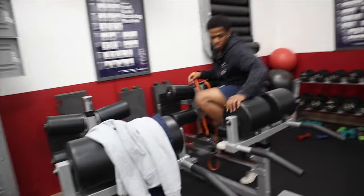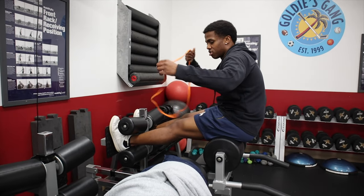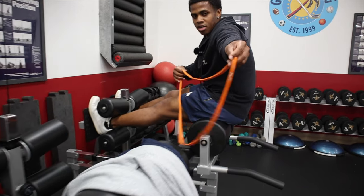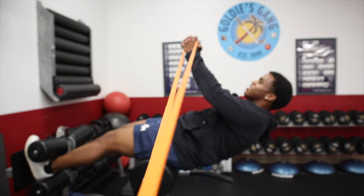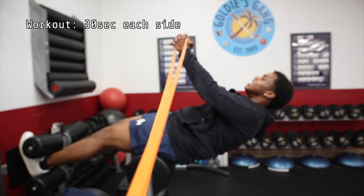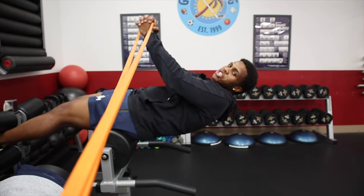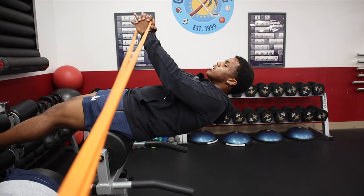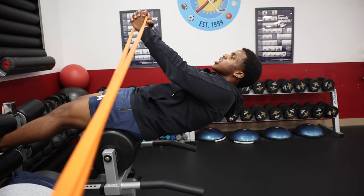If you guys remember from the first video, we're going to do some core resistance work — thirty seconds each side, three sets. As you can see, I'm already shaking. Normally on the last set I don't shake, but I always shake on the first one.